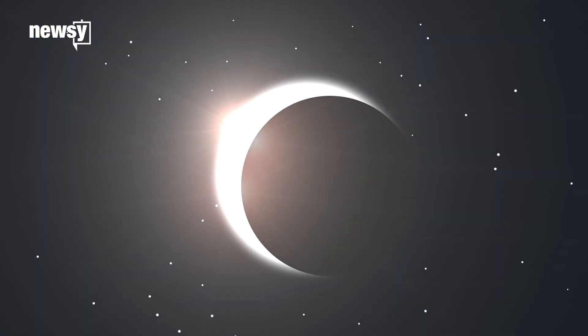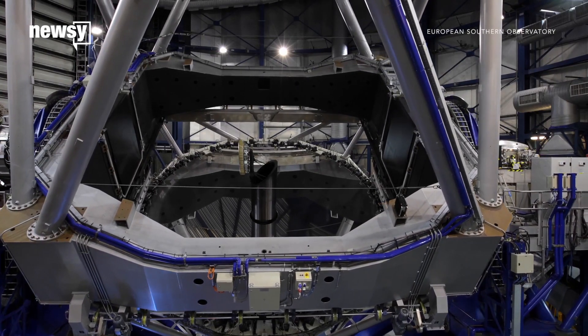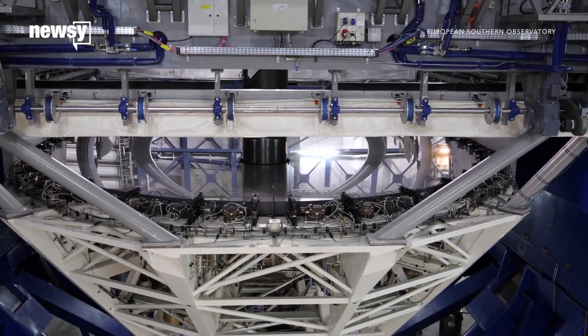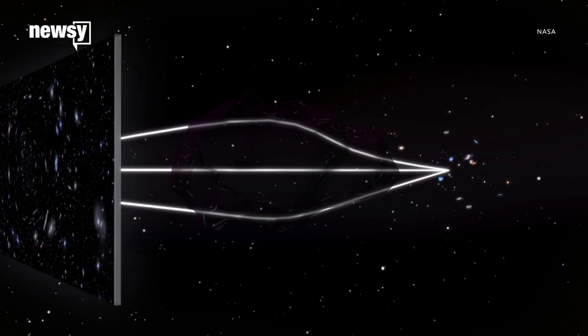When the moon blocks the sun's light, we can measure how the mass of the sun bends light from stars on its far side. Our telescopes are much better than they were in 1919, when scientists first used an eclipse to study relativity. And that allows us to test the details — not just does general relativity pan out, we know it does, we've already done that — but what are the details of how light is affected by gravity?